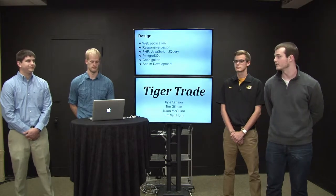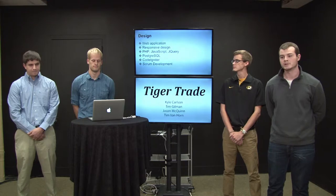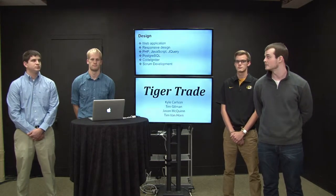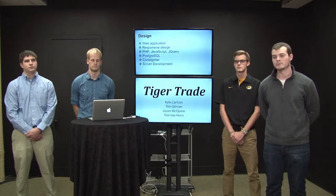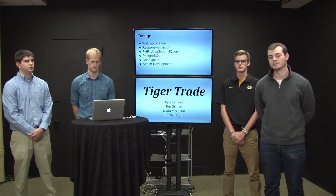This is the overall design of our project. We plan on making a web application using PHP, JavaScript, and jQuery, with a responsive design. We're going to use Postgres as a database management system, CodeIgniter as a framework, and Scrum development as our development framework.